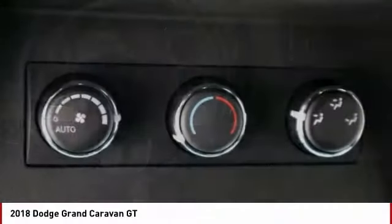Heated steering wheel, cruise control, trip computer, power windows, tachometer.